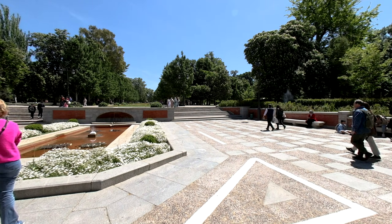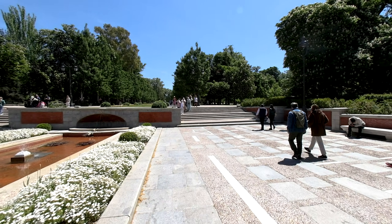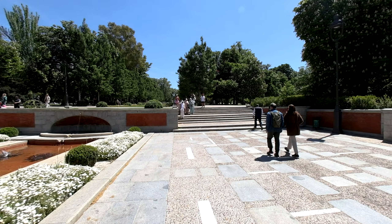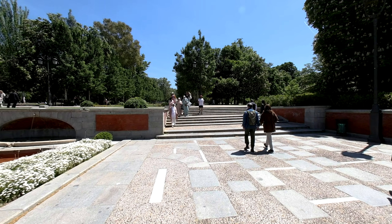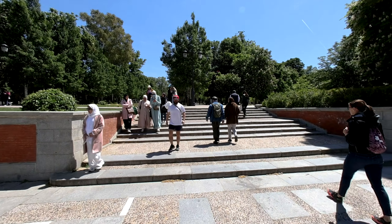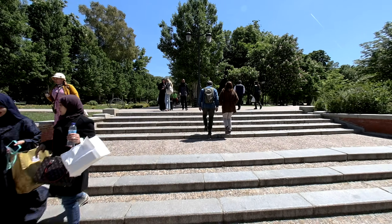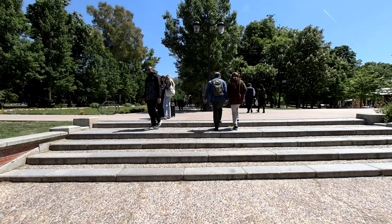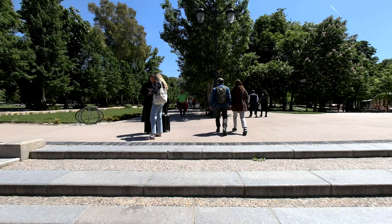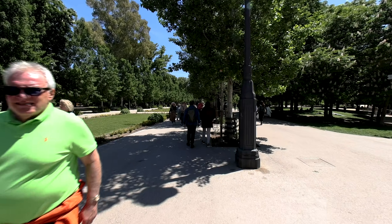Our walk will lead us through tree-lined pathways, past picturesque ponds and charming sculptures, showcasing the rich history and vibrant atmosphere. From the iconic Crystal Palace to the tranquil boating lake, El Retiro Park is a perfect blend of natural beauty and cultural heritage. Join us as we explore this urban oasis, soaking in the lush surroundings and serene ambiance that make El Retiro a true gem of Madrid.